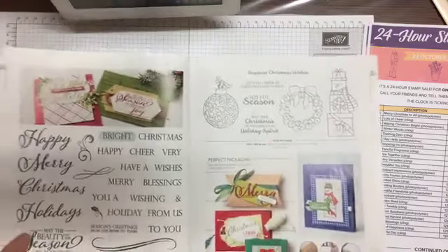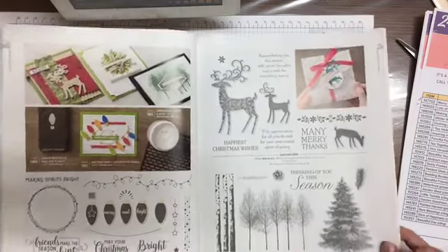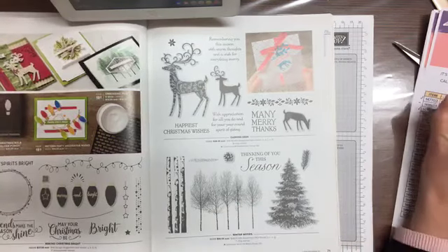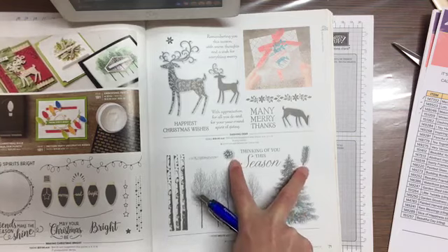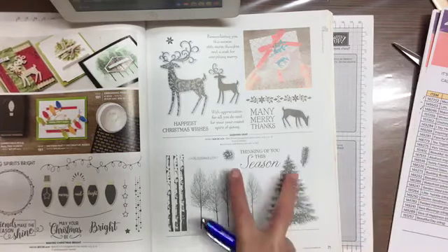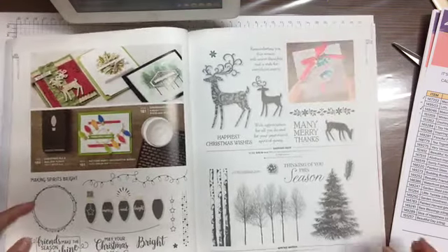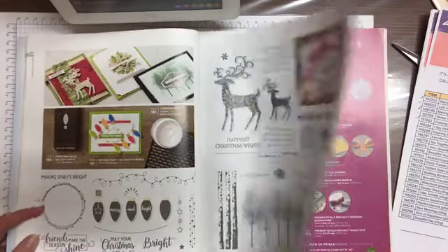I quite like that bauble. Page 70 — we have some Christmas items here on sale. Making Christmas Bright — I'm pretty sure I have that one. Winter Woods — I don't have that one, but Paula Dobson from New Zealand did a card making live yesterday using just the little pine cone and the little twig of pine needle images. Go check out Paula Dobson's page — she's my partner in crime for Stampin' Down Under. Dashing Deer is also on sale and I have that one.